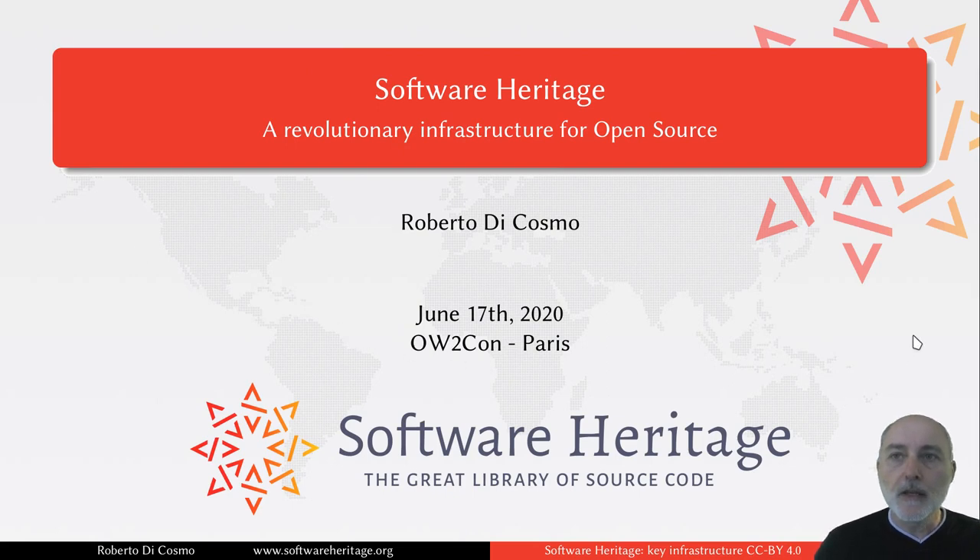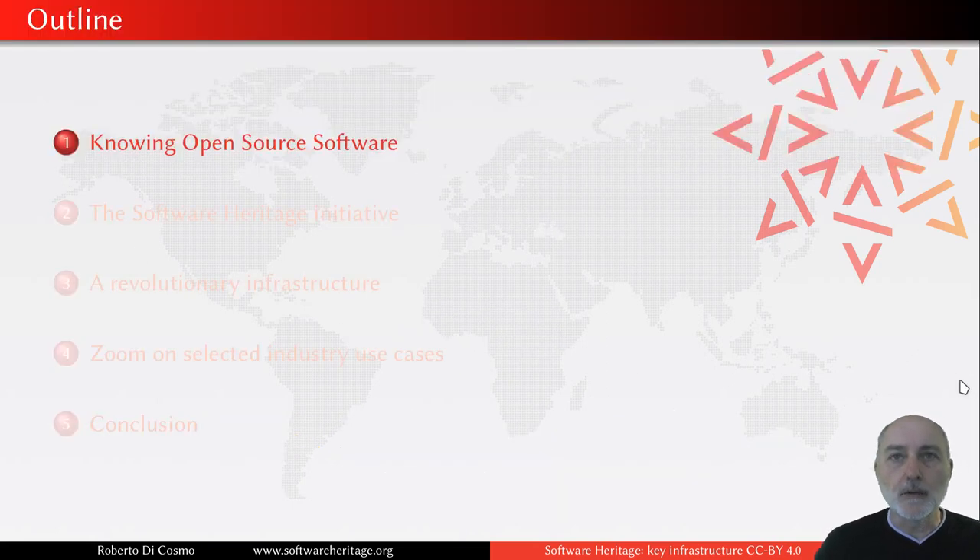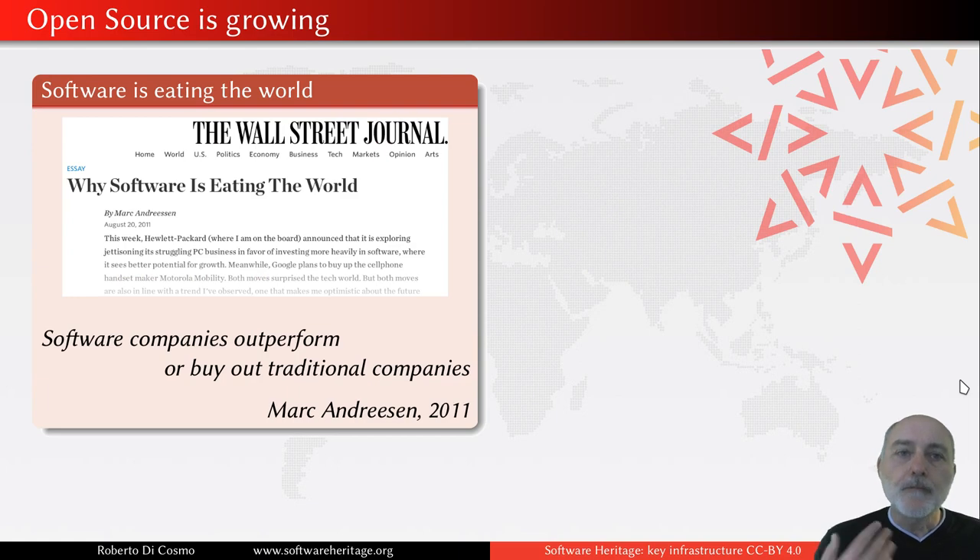Let's start with a little bit of background. A few years ago, Marc Andreessen, in a very popular article, famously wrote: 'Software is eating the world.' Basically, the meaning is that software companies are outperforming and sometimes even buying out other more traditional companies.